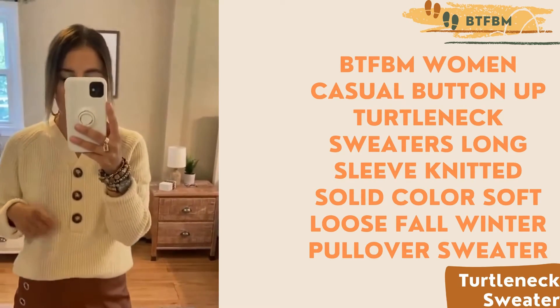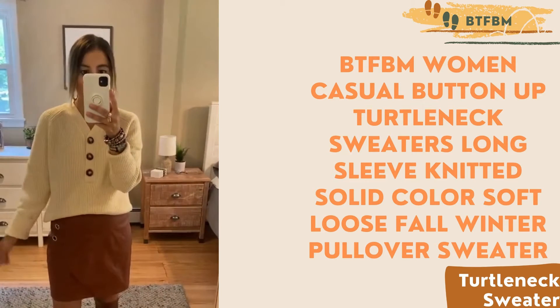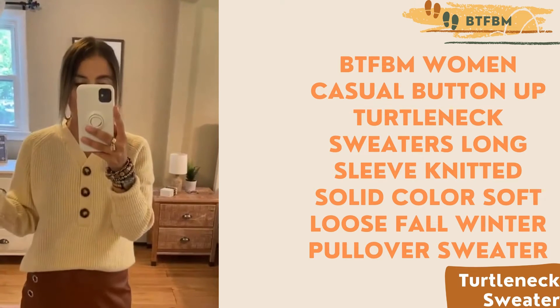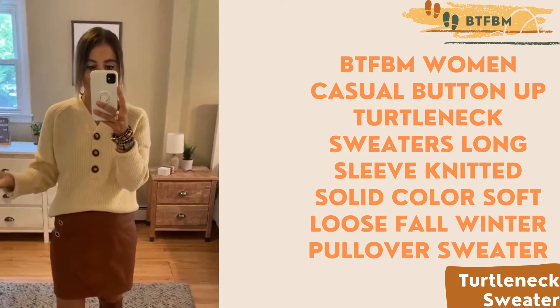And yet another really great sweater option from BTFBM. I am wearing a small. This one does come in other colors. This is a great closet staple — you will pair this with a bunch of different things and get a ton of wear out of it.